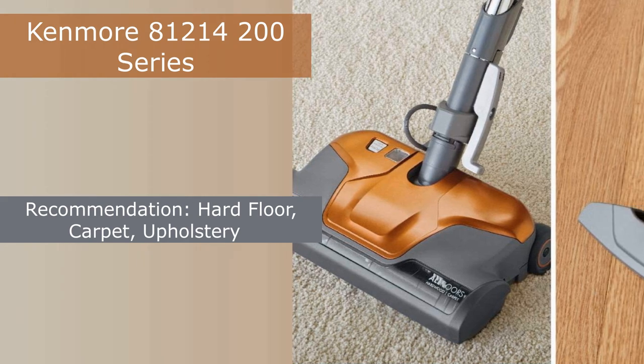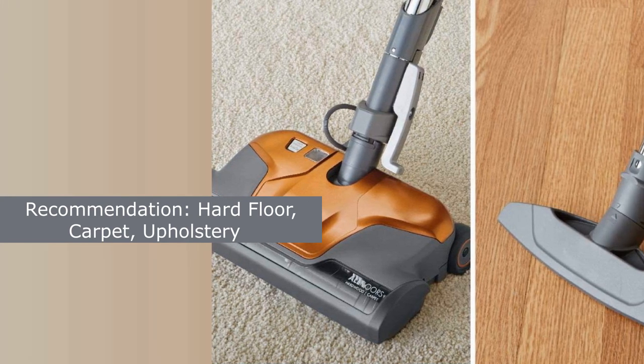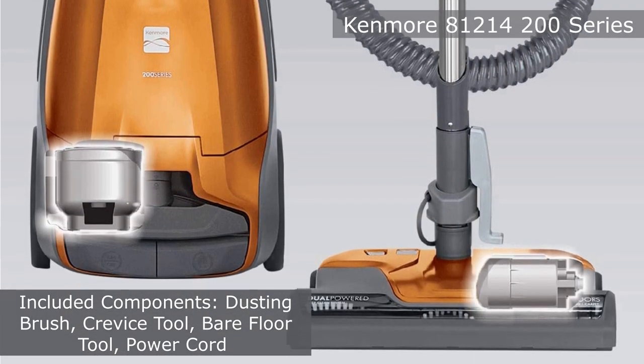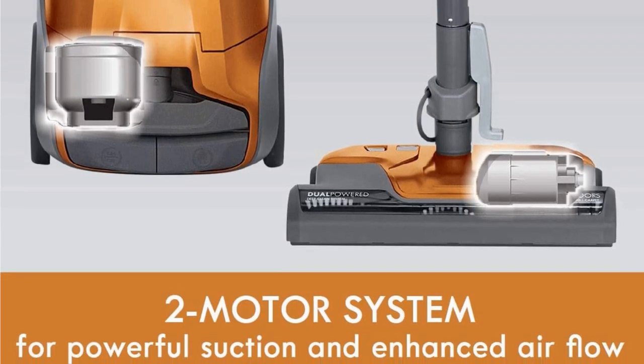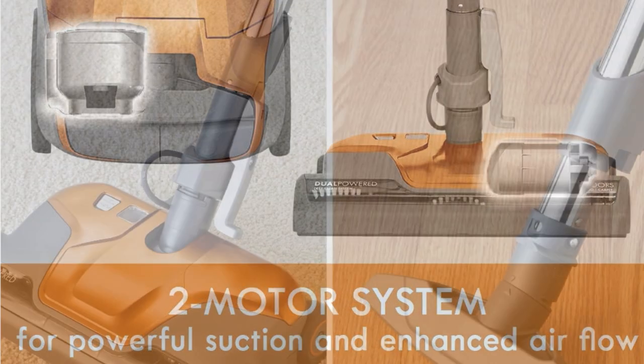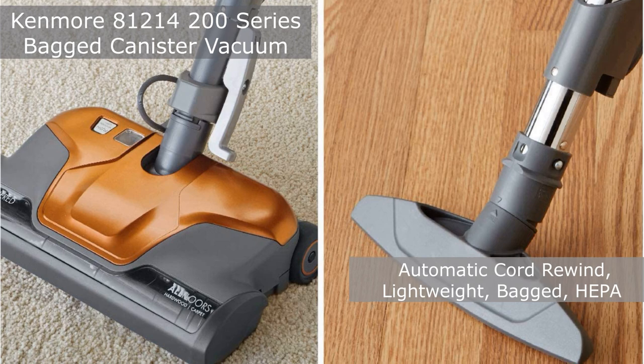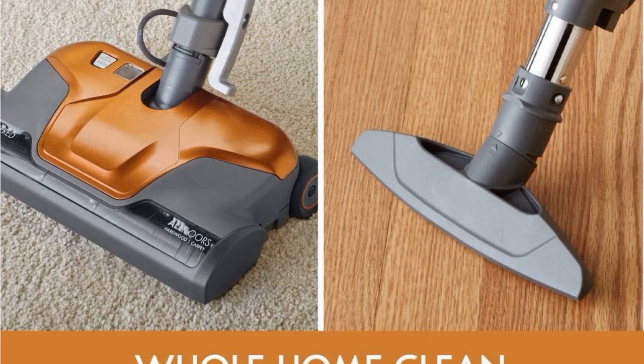The two motor system excels in suction strength. Four height adjustments provide optimal airflow and cleaning efficiency for any surface. At less than 20 pounds, this lightweight design is easy to maneuver. The 9-foot attachment reach and 24-foot retractable cord make it easy to reach those hard-to-clean areas.